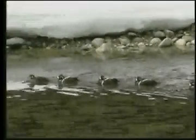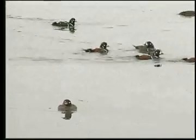Harlequin ducks are one of the most distinctive of Canada's sea ducks. They go by many names, including lords and ladies, rock ducks, and sea mice.